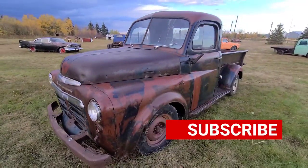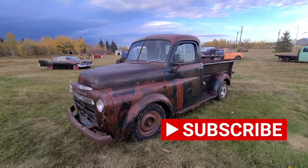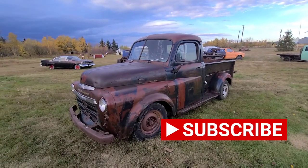Hopefully you like this video. Make sure you like and subscribe because there's always lots more videos on the way. Thanks a lot and see you soon.